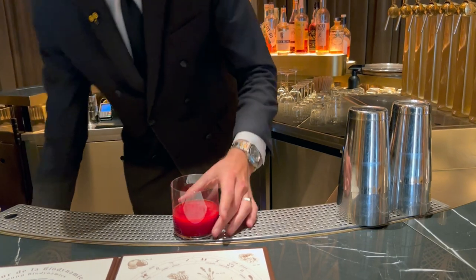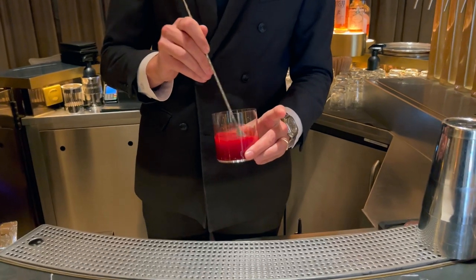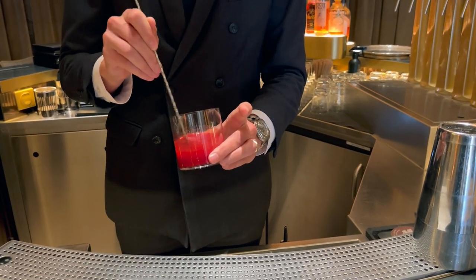Then we just top the drink with the cracked ice. We make sure all the ingredients are harmonized, because it's a really concentrated, really thick drink, so we need to make sure that it's all homogenous.